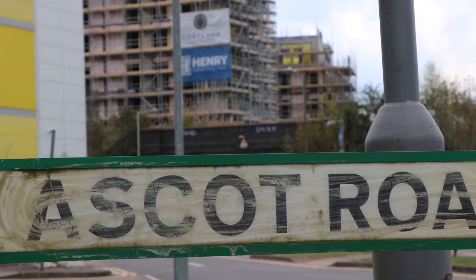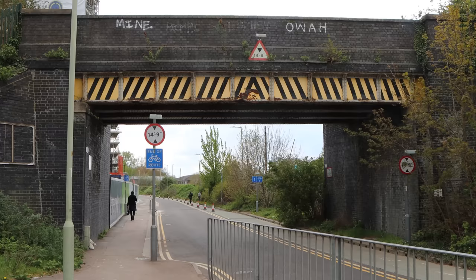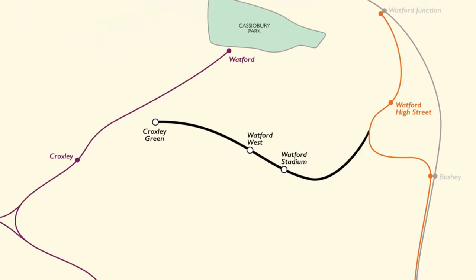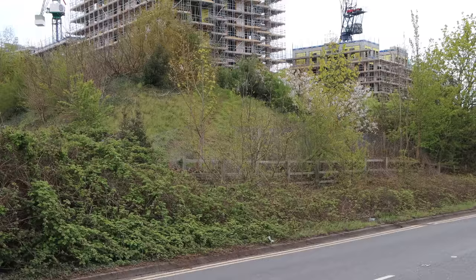At Ascot Road, there's very much a bridge still in place that the trains used to rumble across. But right next to that is a dual carriageway — this is what severed Croxley Green Station and brought about the introduction of the bus service. It was here that the bridge was obliterated and never rebuilt, but the embankment still survives.